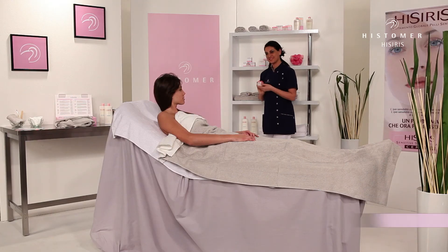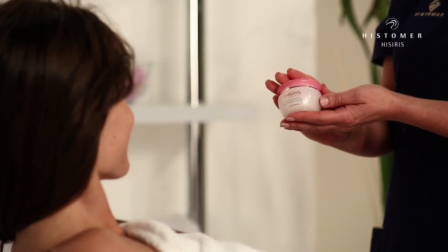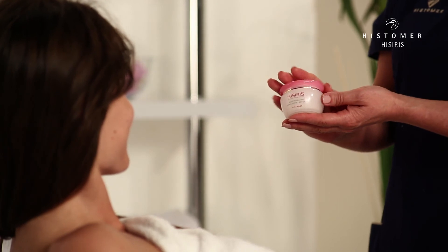With the objective of reinforcing and maintaining the results obtained during the professional treatment, it's always necessary to use the home care products.